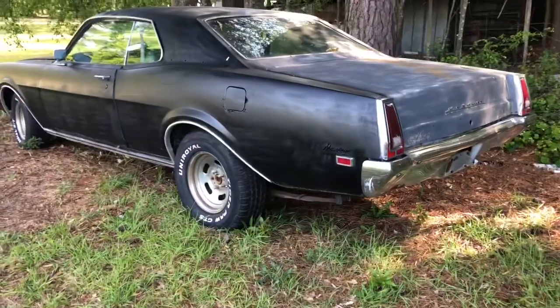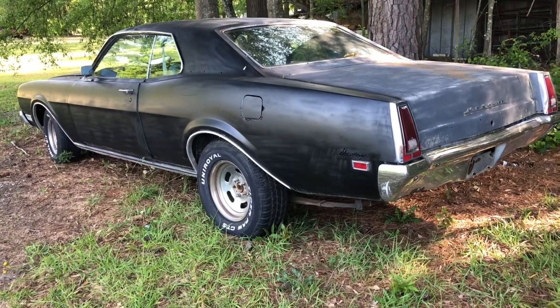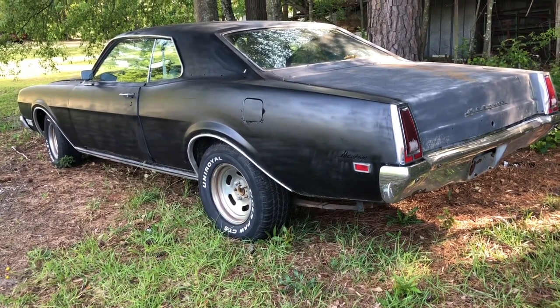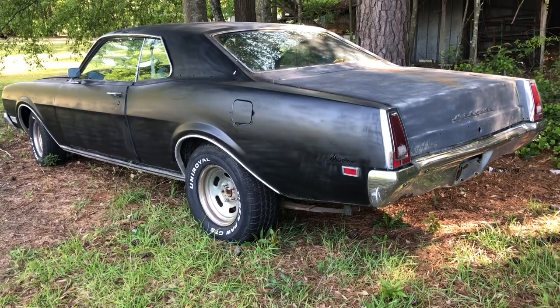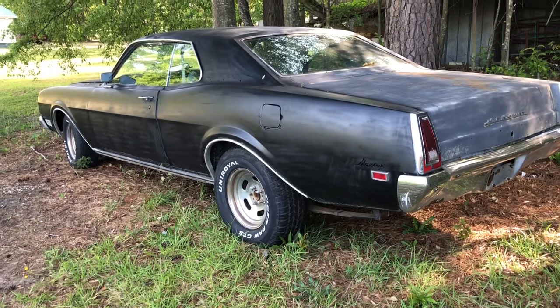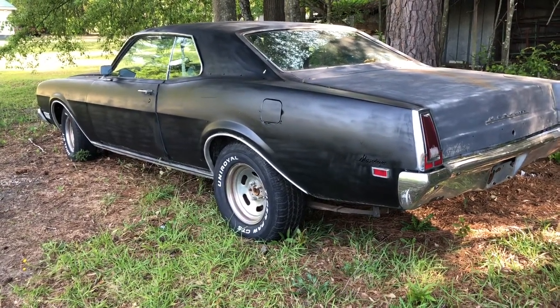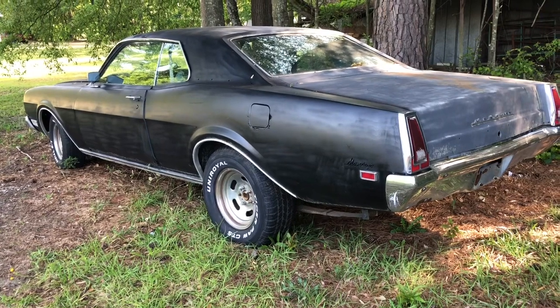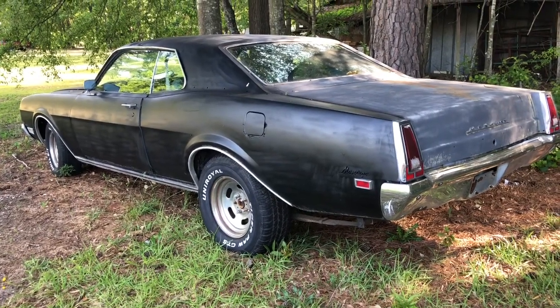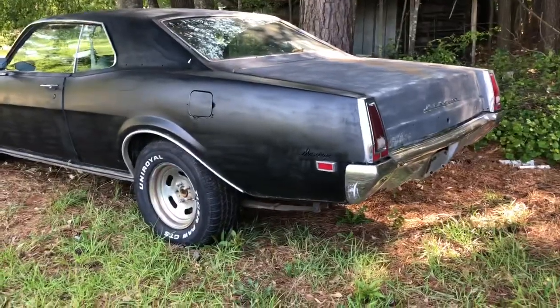This is a '69 Mercury Montego. So this may be a 1969 Mercury but she screams 70s. You can almost see some high school kid cruising the parking lot in 1975 with Van Halen blaring on the radio, just cruising and being the coolest guy in the world.